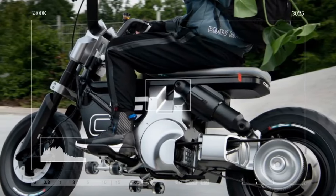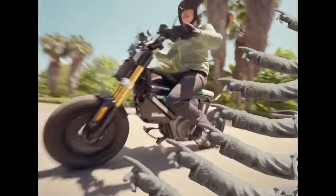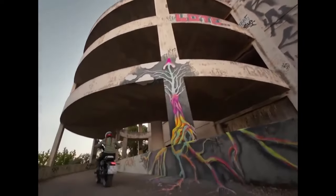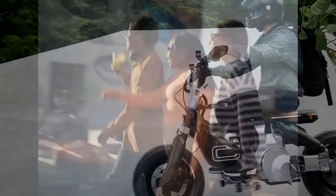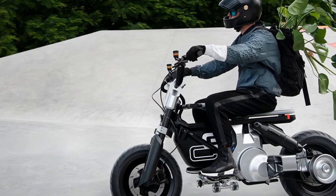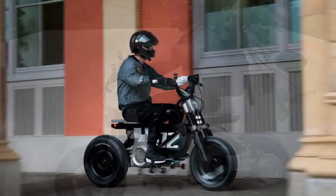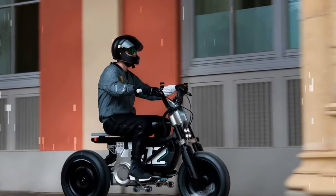Powering the CE02 is a 15 horsepower motor with a continuous power rating of 6 kilowatts (8 horsepower), delivering 40.5 lb-ft of torque right from the get-go. It's equipped with two 48-volt batteries, each rated at 1.96 kilowatt hours, capable of propelling the scooter to a claimed top speed of 59 mph, with a brisk 0–30 mph acceleration time of 3 seconds. BMW claims a battery range of 56 miles under the World Motorcycle Test Cycle (WMTC).